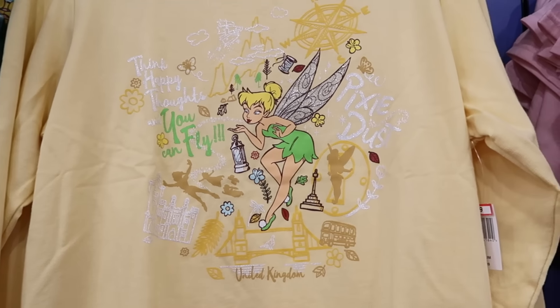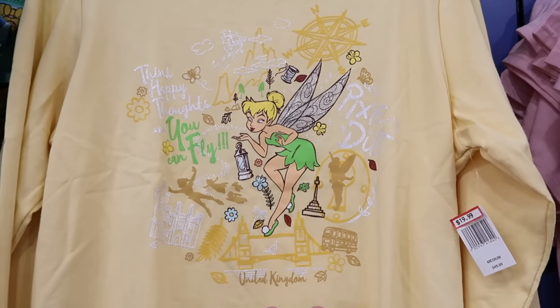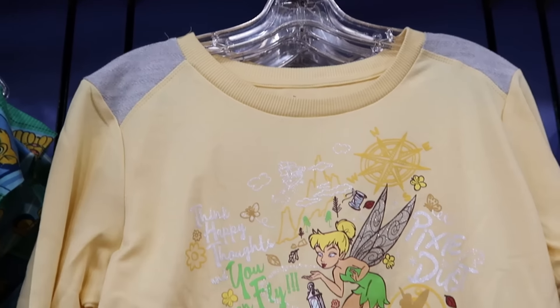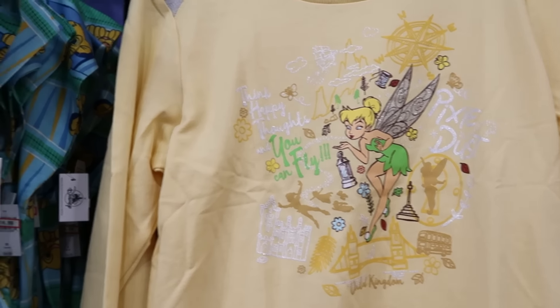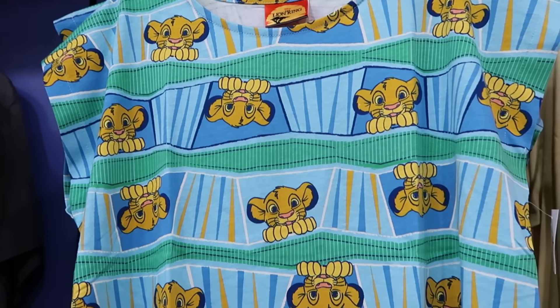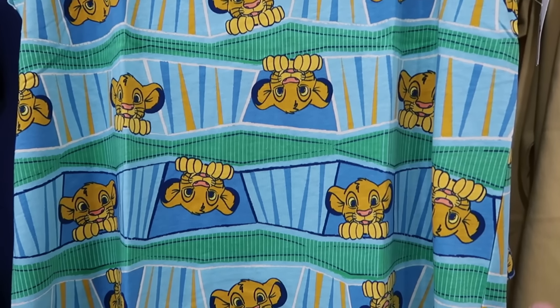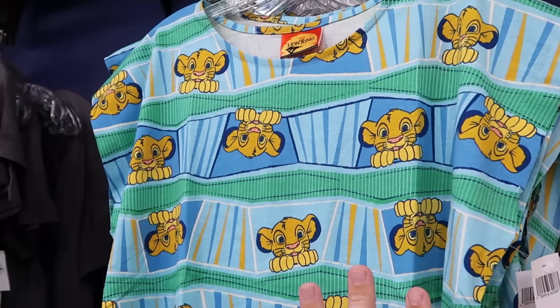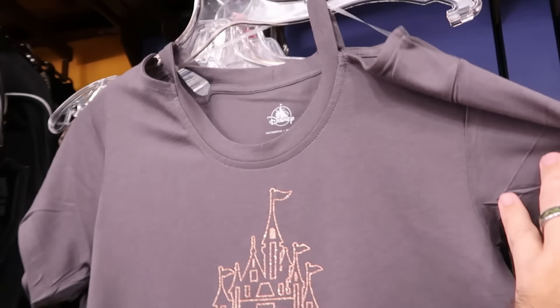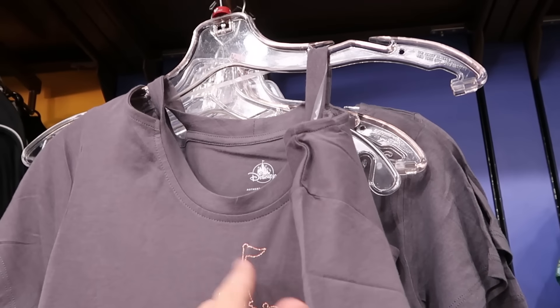Over here is a pullover sweatshirt material — Think Happy Thoughts, You Can Fly with Tinkerbell a bunch of times — $20 marked down from $50, with a nice contrast on the shoulders. Over here is a tank top from Lion King with Simba right side up and upside down — lots of different graphic t-shirts — $15 from $35.